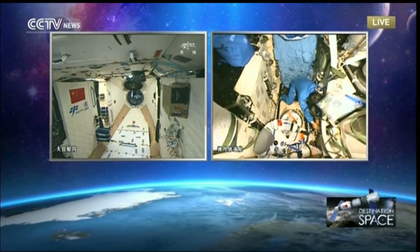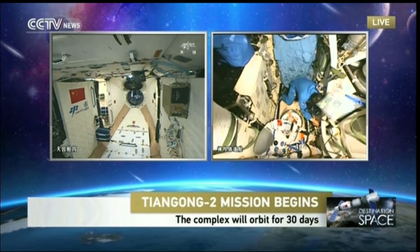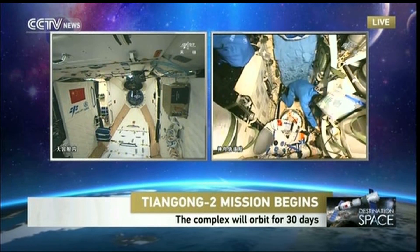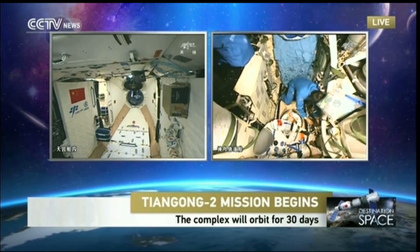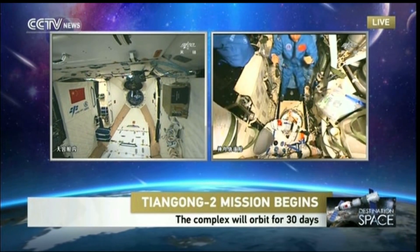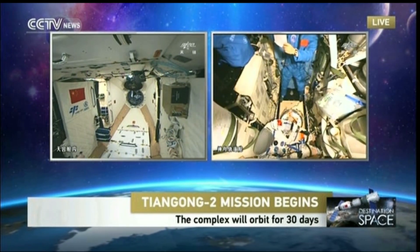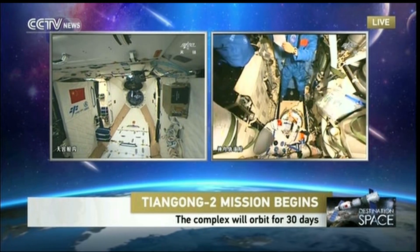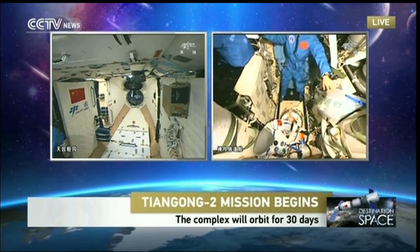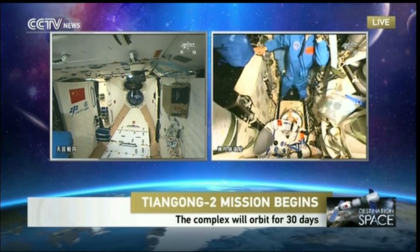There are many connections that need to be made before these two modules can fly as one. You can see from the right side of the picture the astronauts are busy making connections between Tiangong and Shenzhou — these could be electronic connections, air conditioning, water supplies, and others. The other astronaut is probably in Tiangong-2 switching on onboard equipment. This is a point where we could say that housekeeping duties are taking place before the next stage of the mission begins.